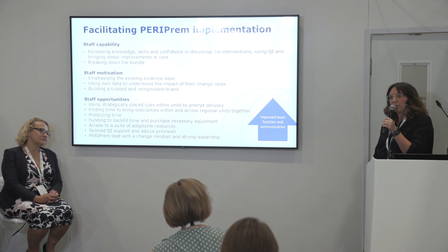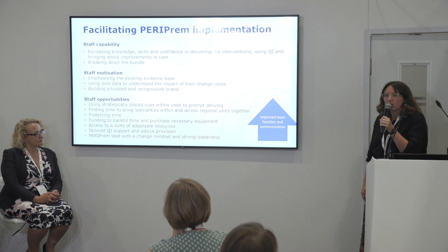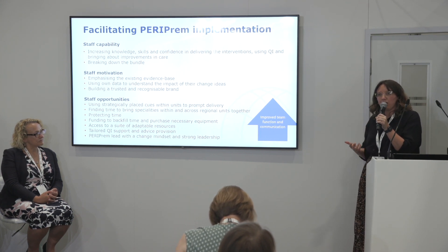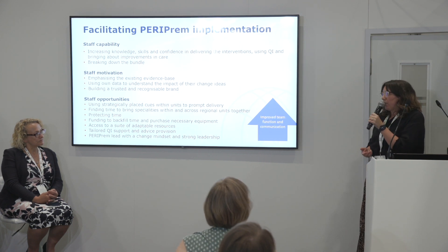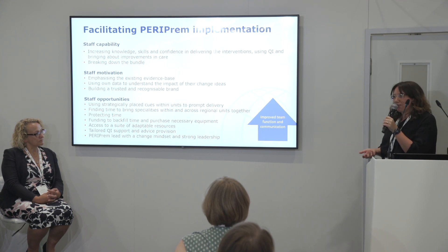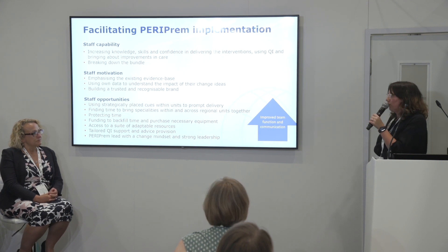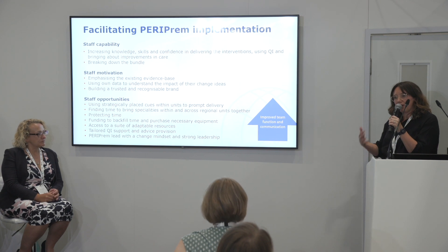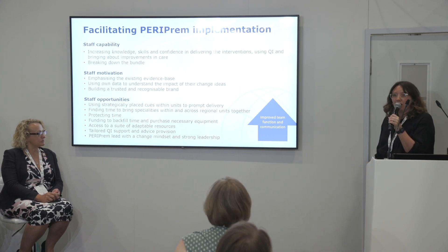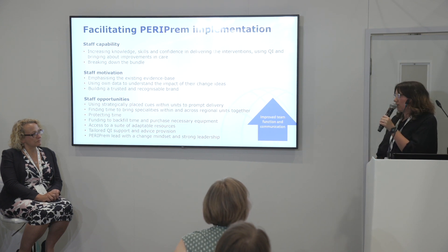In terms of staff opportunities, they used cues within units to prompt delivery of bundle elements, and brought teams together at a regional and unit level to think about change ideas and see their data change. Those share-and-learn sessions were really important chances to share ideas and learning — both positive and negative — learning from each other throughout the region. Backfill and protected time was really important to get buy-in at a trust level, and staff really needed that time to deliver bundle elements and develop their change ideas. The resources available through the PERIPREM passport were important parts of this — and these resources were adaptable at the unit level, so teams could change them and share those ideas through the share-and-learn sessions.